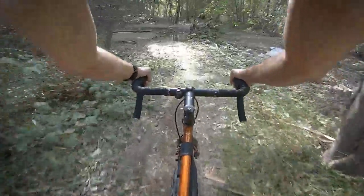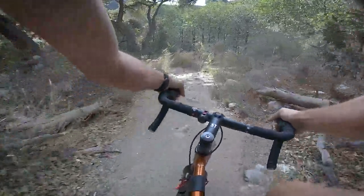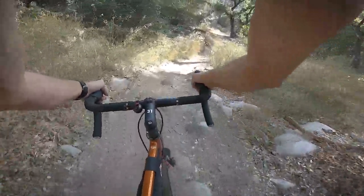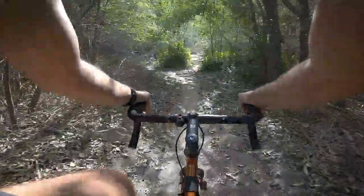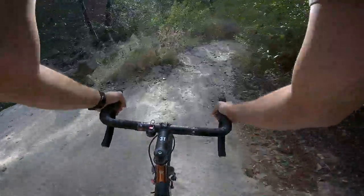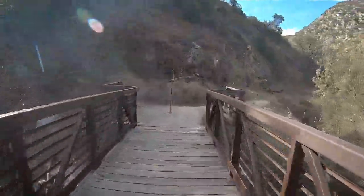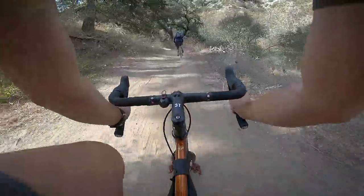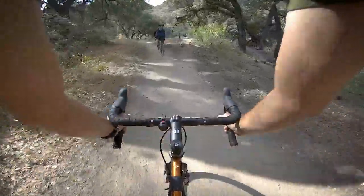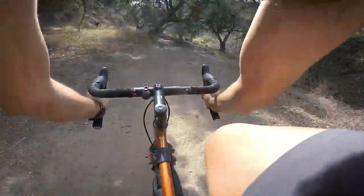Going about 18 right now — pretty quick through this section. Rocky, straight into the creek crossing, into a sandy loose corner. Bridge crossing — beautiful. Riders up! Austin taking the jump trail, and it basically merges right back up.